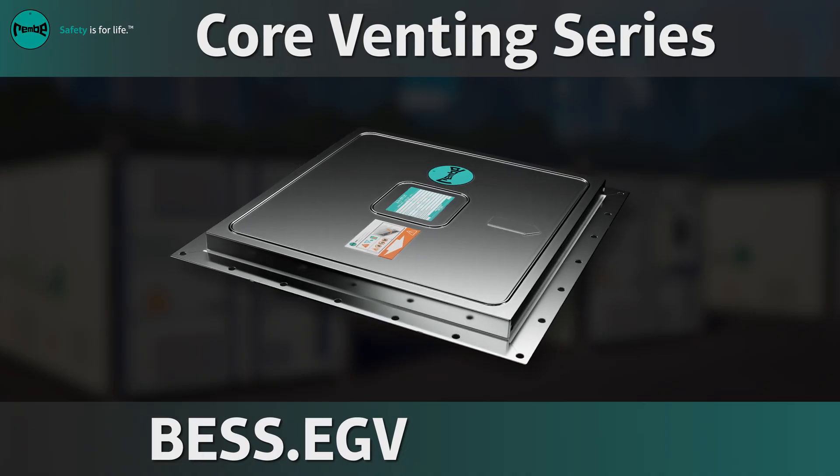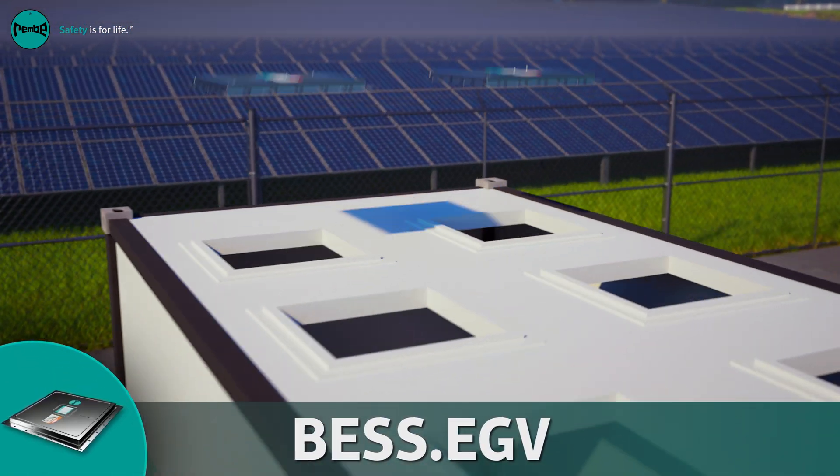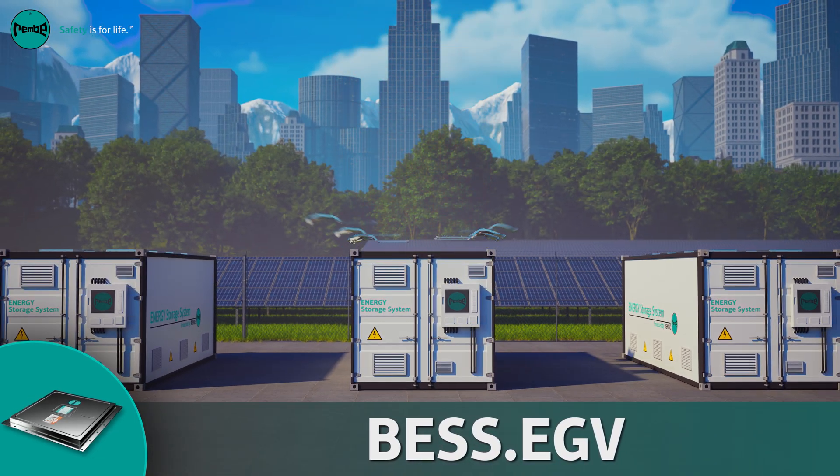The BESS Core Venting Series sets the foundation. Engineered for efficient roof venting, EGV panels are configured to your exact specifications to match your BESS design.